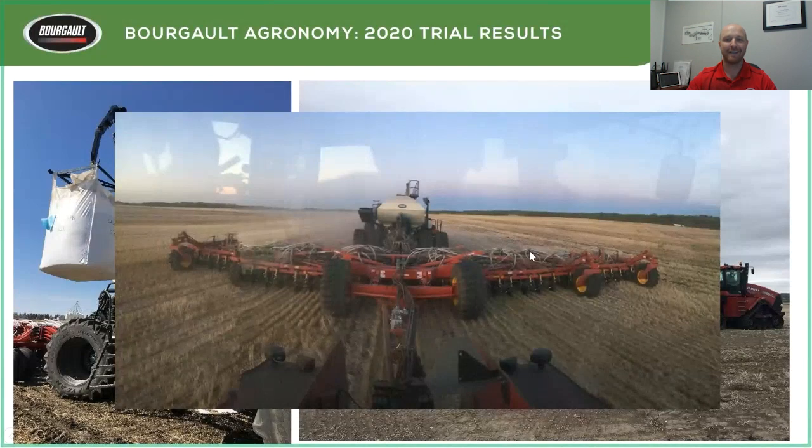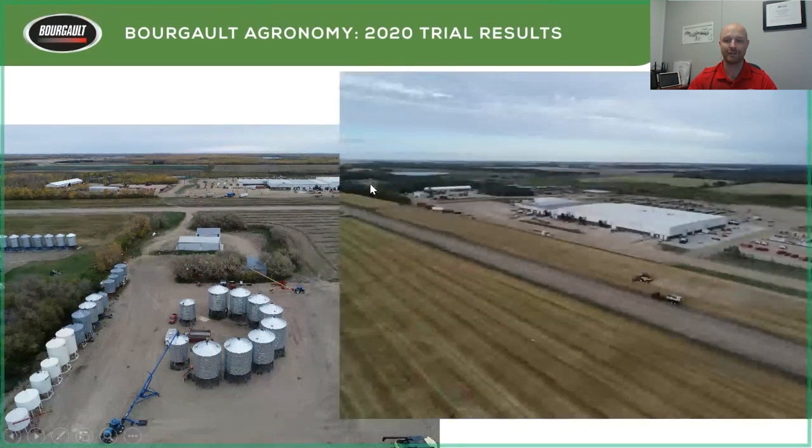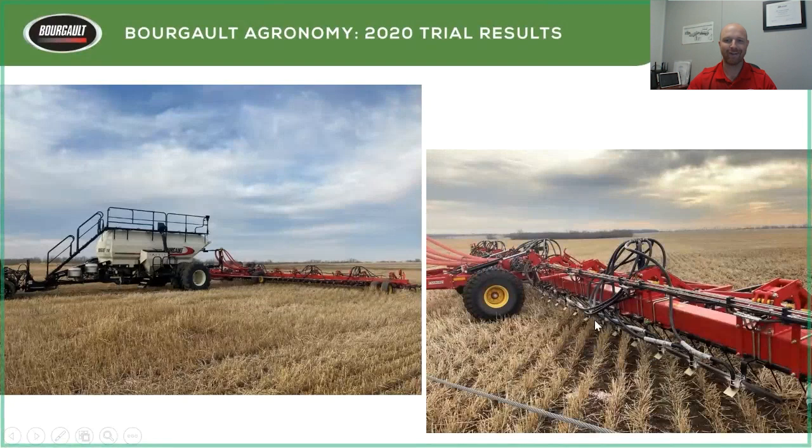We're excited to show you some of the trials we've been playing with. Here's a shot of our vineyard, dryer, and plant in the back. We're literally farming right up to the factory — combining right next to the plant. We also play with some R&D, like a harrow bar with a broadcast kit in front of our leading tank, exploring variable rate fertilizer, herbicide applications, and what we can do with that.